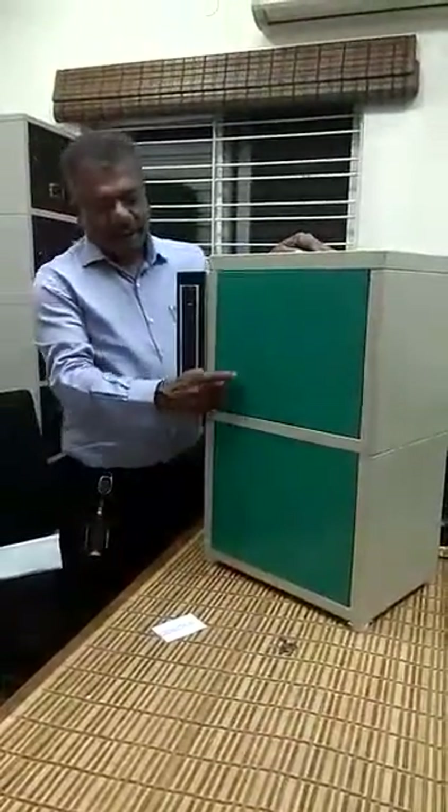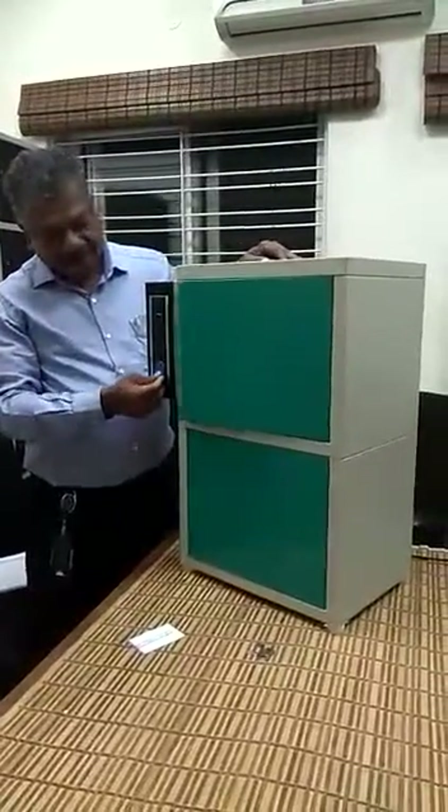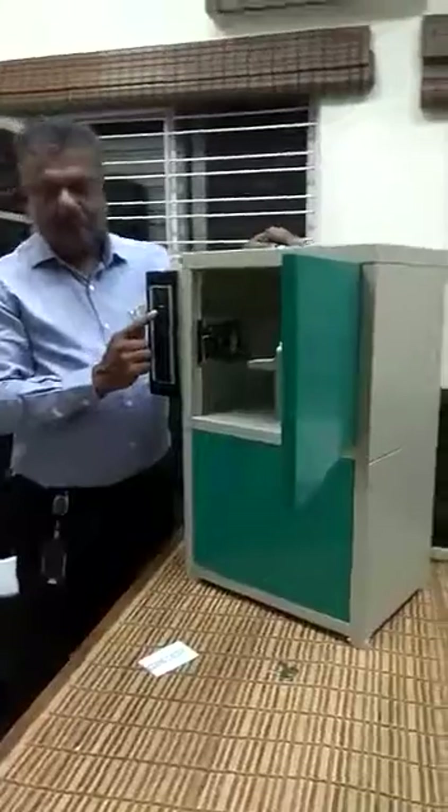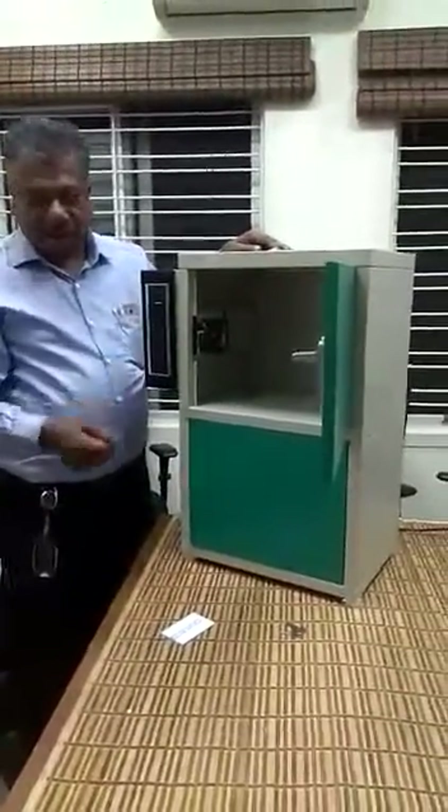This is locker number 1. I am going to open this with an RFID card. This is the card reader — it is about to open. The display also shows 'locker number 1 open.'